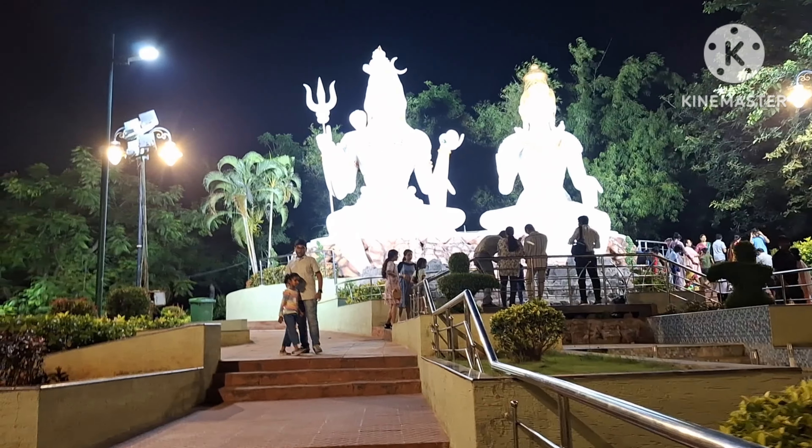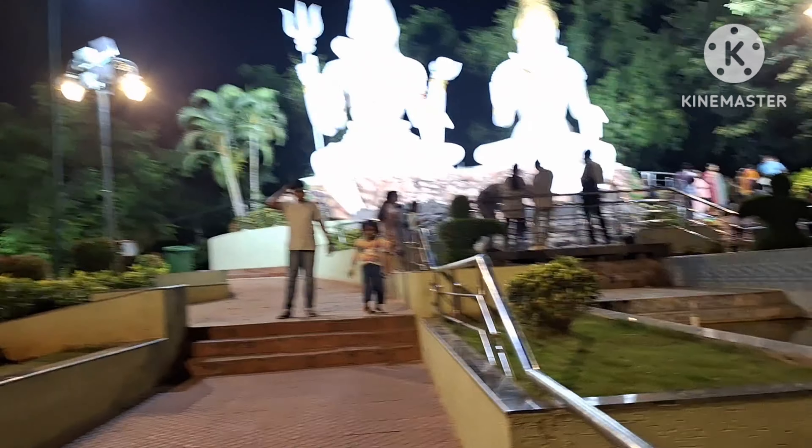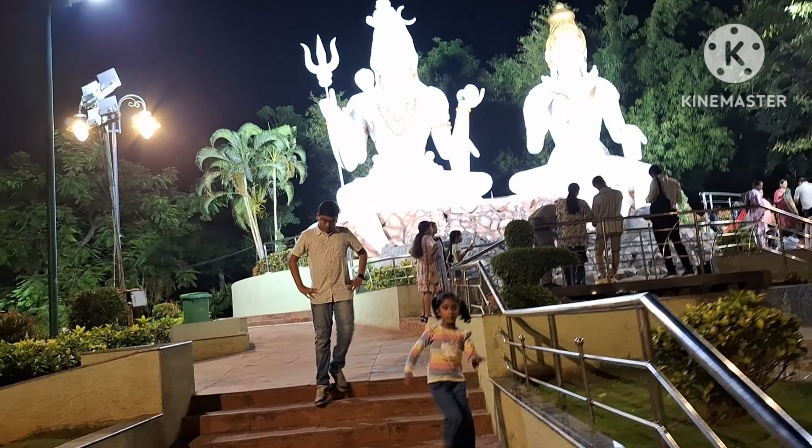Hi friends, welcome to Sajanekkan Vlogs. Fourth evening, we took a flight and went to the room. The room is fresh.